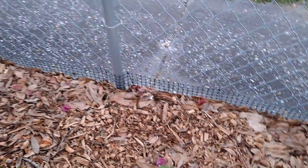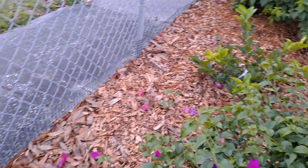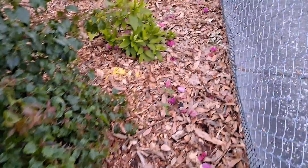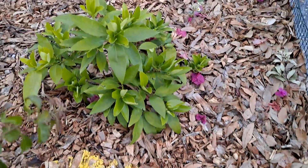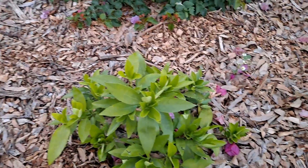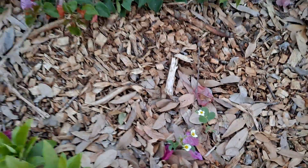Along the fence we have our strawberries. That's a Persian lime — there are limes on it. More strawberries. This is another kind of lime. Strawberries are flowering.